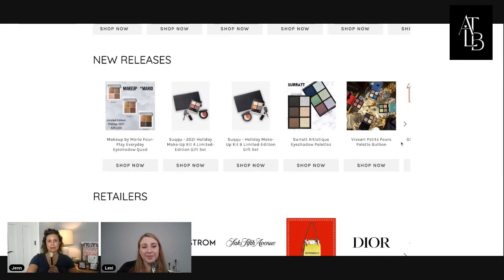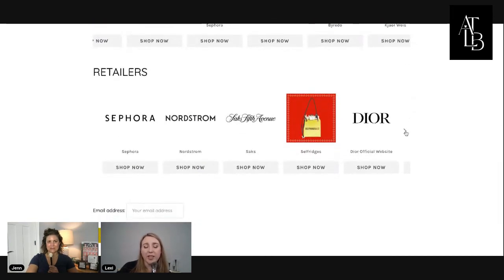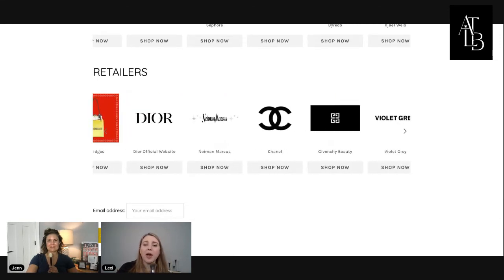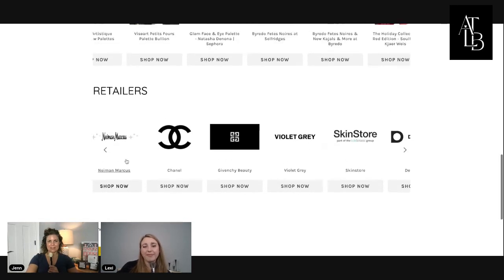No new releases since Wednesday, but you can see everything on the new page — this is just so much easier, Lexi. You just click 'Shop Now' — how awesome is that? We are working on developing a list of retailers down below. If you have any requests for a retailer you'd like us to include, please just let us know. We're still adding things to it but we've got quite a few inputs already.